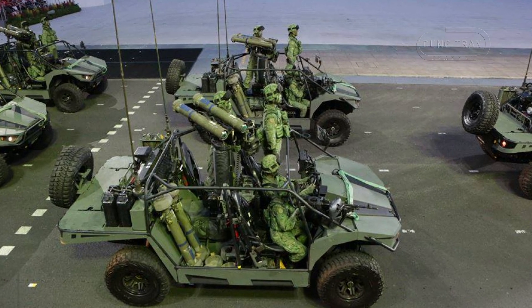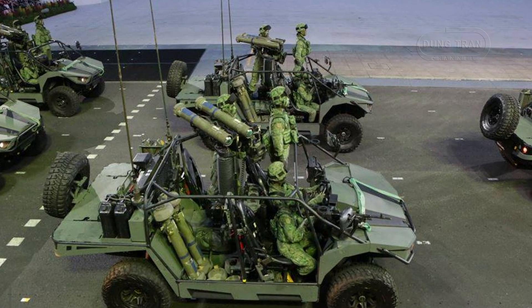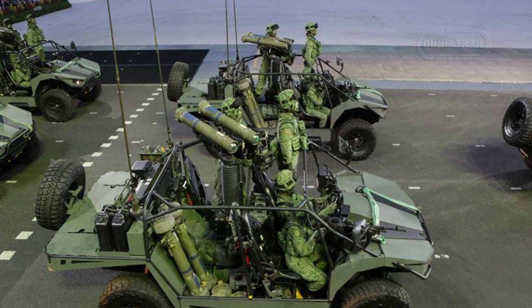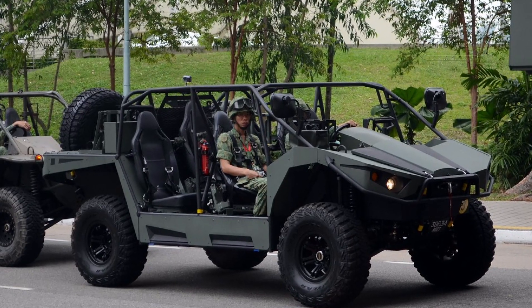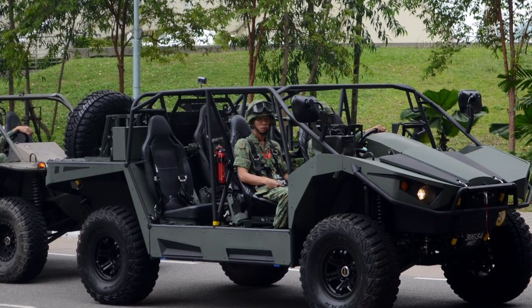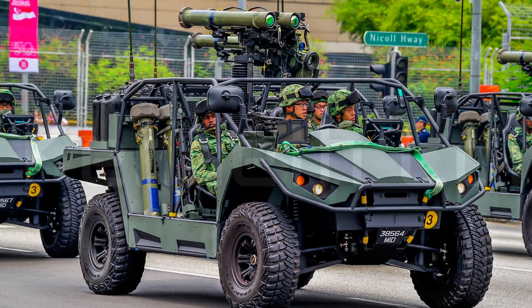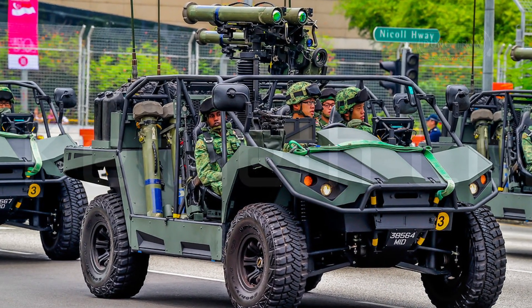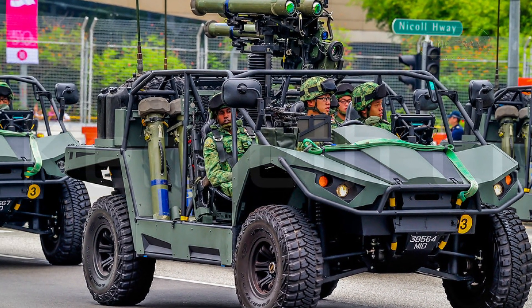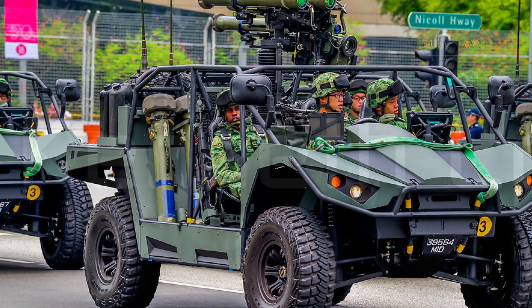The Light Strike Vehicle Mk2, or LSV Mk2, also known as the Spider, represents a significant advancement in Singapore's faster tactical capabilities. Developed by ST Kinetics to replace the aging LSV Mk1, this versatile vehicle has been in service with the Singapore Army since 2013. Besides mobility, survivability, and modularity, the LSV Mk2 is a critical component of Singapore's military strategy, particularly for rapid strike operations and unconventional warfare.